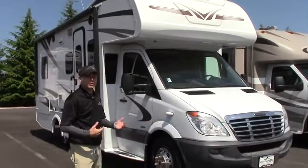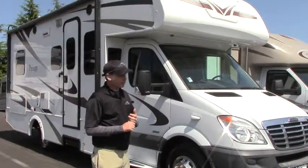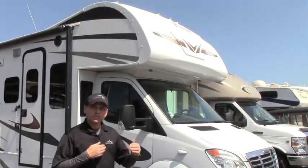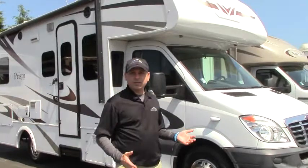It is a diesel on the Mercedes 3.0 turbo, 180 horsepower, 325 pounds of torque. Right now this is one of the hottest classes on the market — small, lightweight, with excellent gas mileage in the 17s to 18s range.